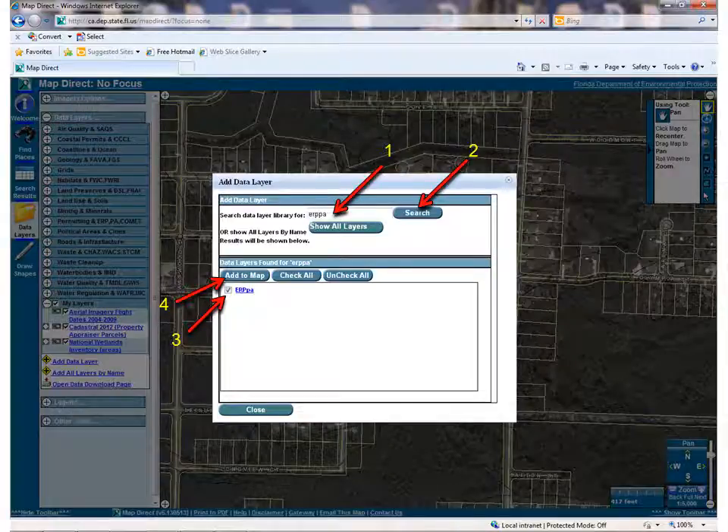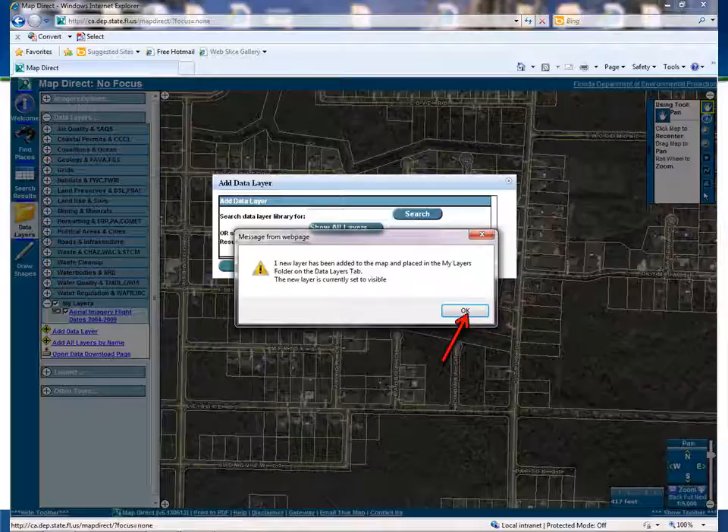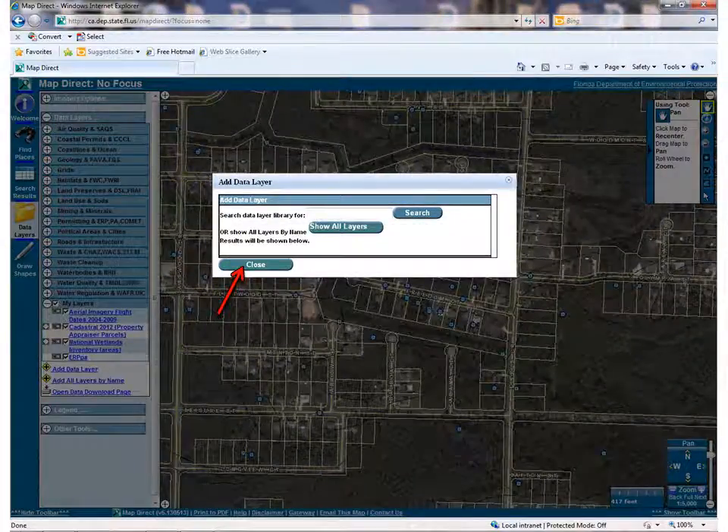Now I'll show you how to find out if there are any existing permits for the properties in the area. Existing permits can tell me two things: one, if there are wetlands in the neighborhood, and two, if the property I'm looking at was permitted for wetlands or stormwater in the past, and if so, if the permit has expired. There is no easy search term for permits. We call the layer ERPPA — an acronym for Environmental Resource Program Permitting Application, our permitting database. So I typed ERPPA into the search box and clicked Search. There is only one choice. Check the box next to ERPPA and click Add to Map. The same notification box will pop up to confirm the new layer. Click OK. We are done adding layers, so click Close.